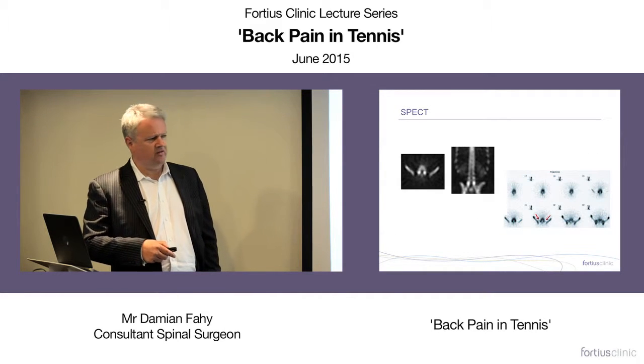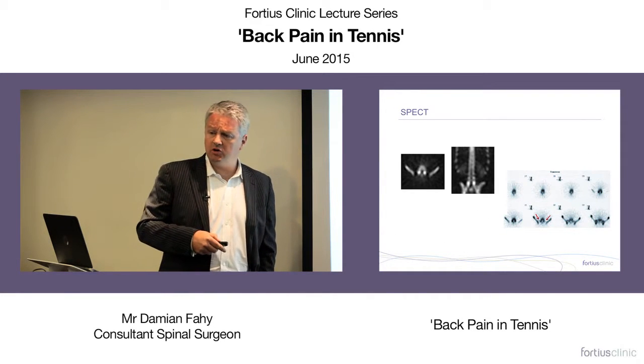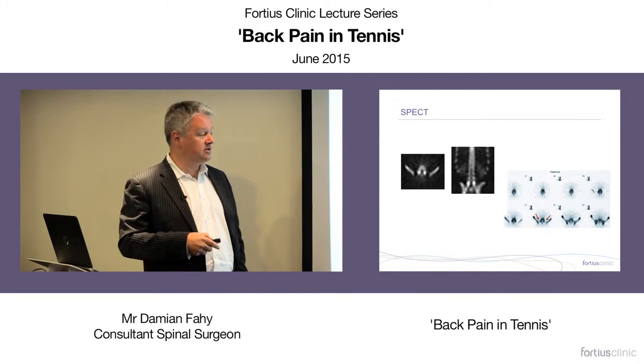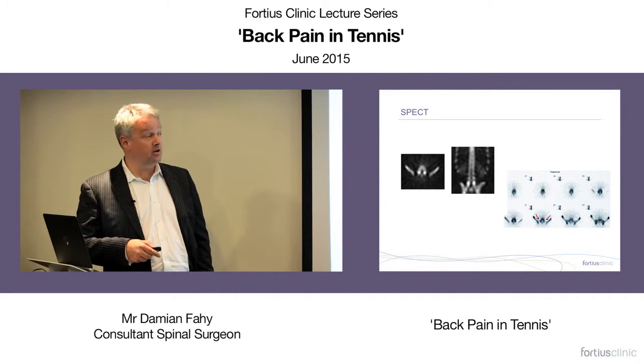SPECT CT is up to 500 X-rays for a lumbar spine scan — a hell of a lot, especially for adolescents. You'd only use it if you're actually going to do something about the findings.